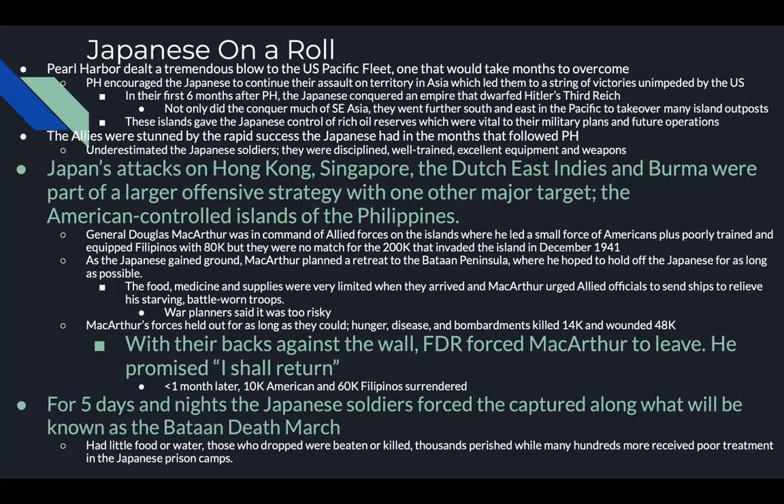For five days and nights the Japanese forced the captured along what is called the Bataan Death March — test question. Think of it as the American version of the Trail of Tears, where they were forced to walk roughly 100 miles with very little food or water. Those who dropped along the march were either beaten or killed, and thousands perished while many hundreds more received poor treatment in Japanese prison camps.